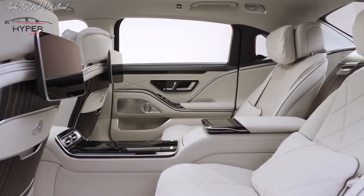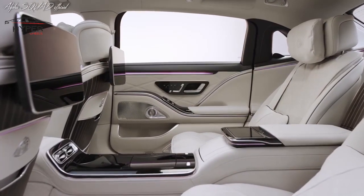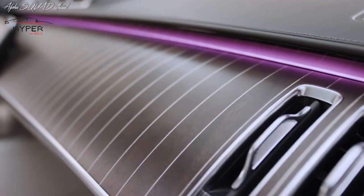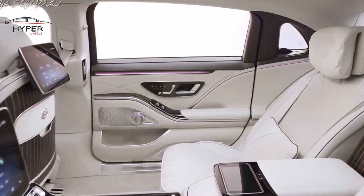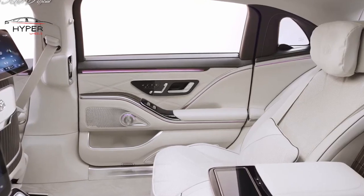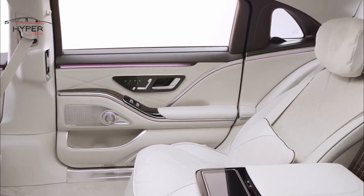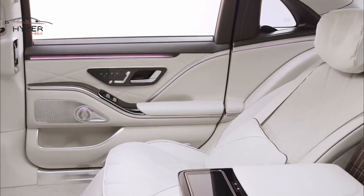Step inside the Maybach S-Class and you're immediately embraced by lavish comfort and opulence. The cabin features premium materials, including fine leather upholstery, wood trims, and metal accents. The rear seats offer a first-class experience with ample legroom, adjustable seats, and a massage function. The cabin is incredibly quiet thanks to the advanced noise cancellation technology.